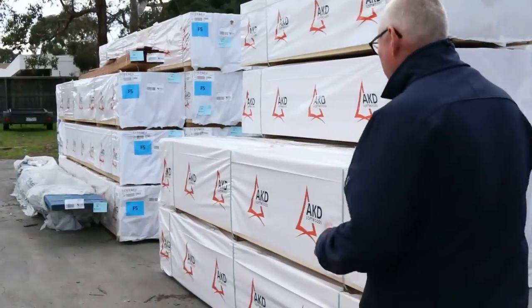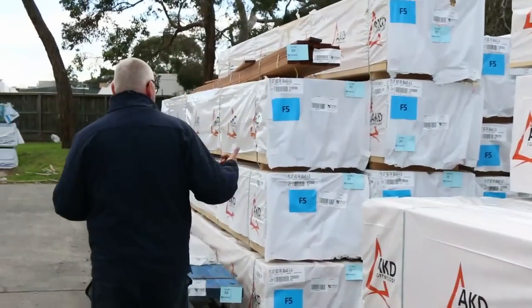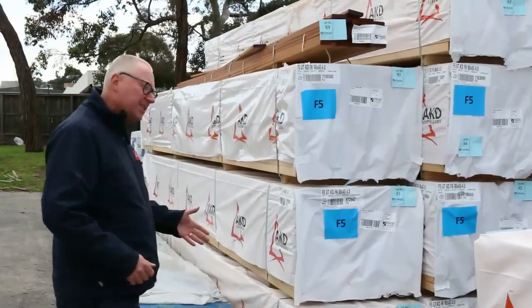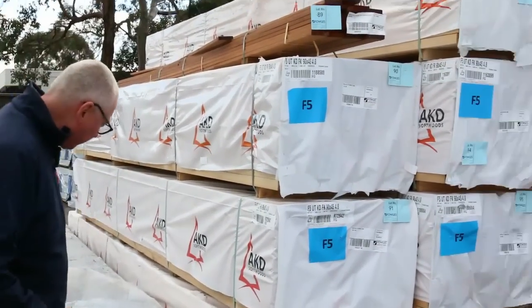Plenty of framing pine in this week. We've got a whole heap of 90x45 here — 2.7, 3 metres, 3.6, 4.8, 5.4, and also 6 metres. So plenty of framing stock there.